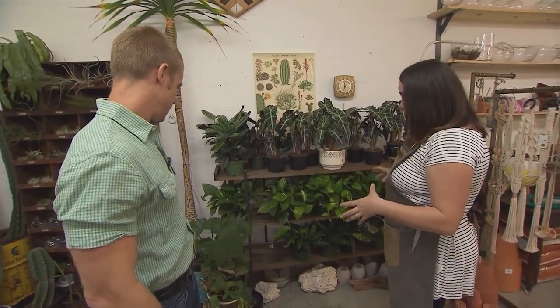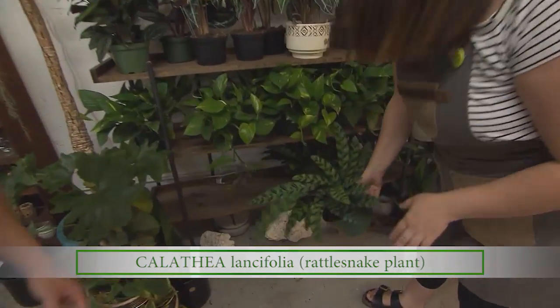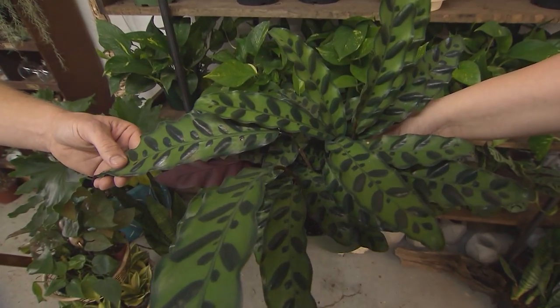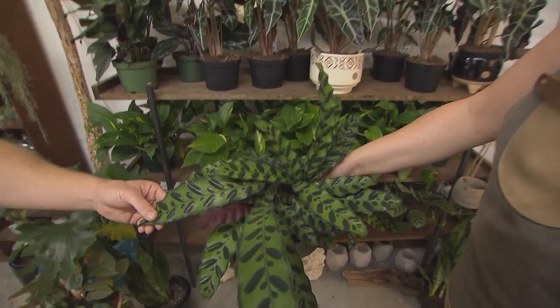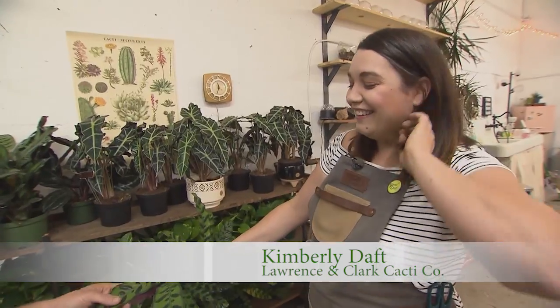The majority of the plants we carry here — rattlesnake calathea — are super hardy, super easy plants to keep alive, and really stunning. People love them and they're hard to keep in stock, which is a good problem to have when you're a small business.